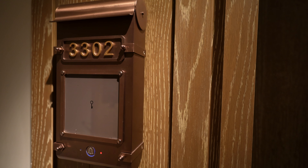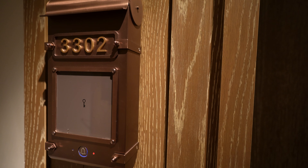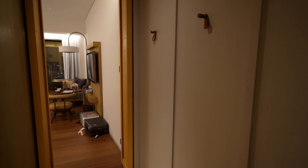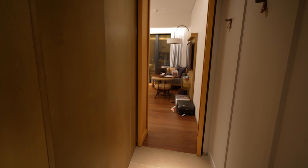Good evening from the Andas Singapore. I'm in room 3302, a heritage view room with one king bed. It's a pretty nice room, a little bit tiny, but nothing too crazy. So as you come into the room here...